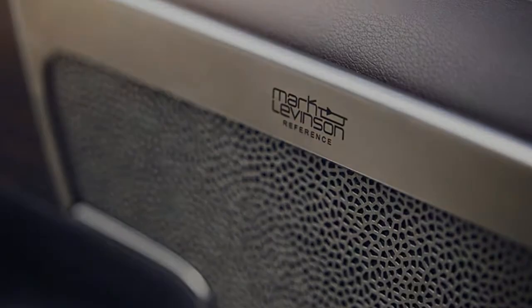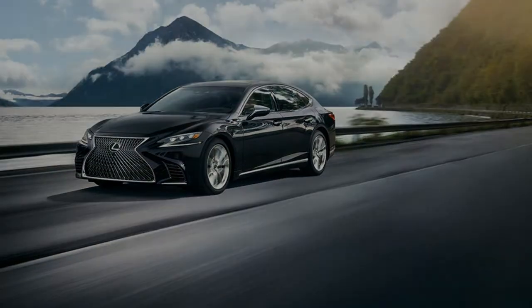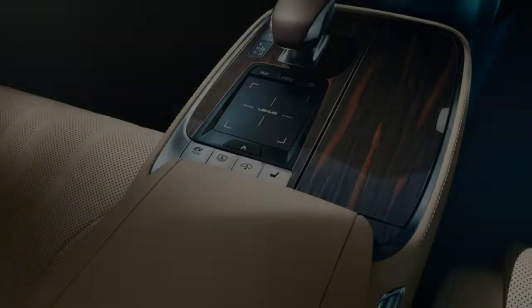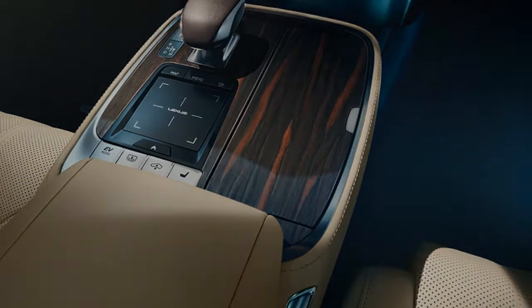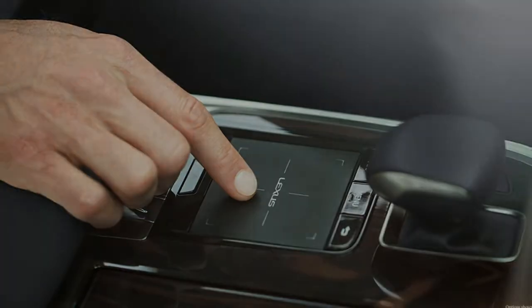Three premium wood trim designs so unique they can take up to four months and 32 steps to complete. A 28-way power passenger seat with multifunction massage, passenger seat power cushion extender, 18-way heated and ventilated power reclining outboard rear seats with memory, remote adjustment for passenger seat, four-zone climate concierge, and more.